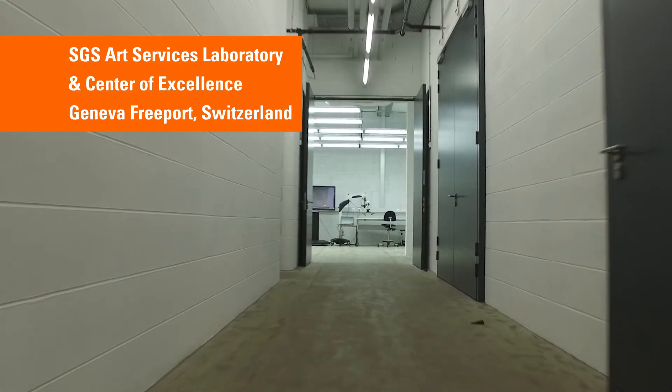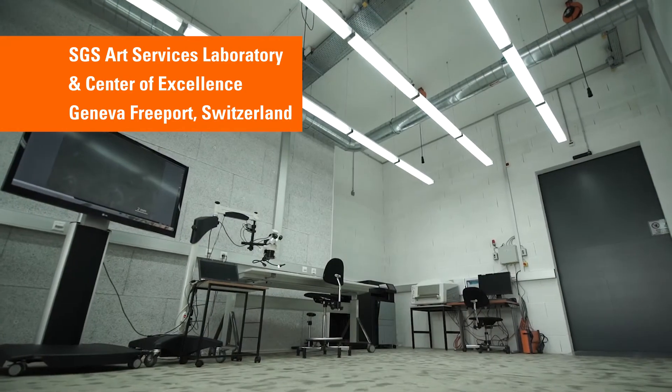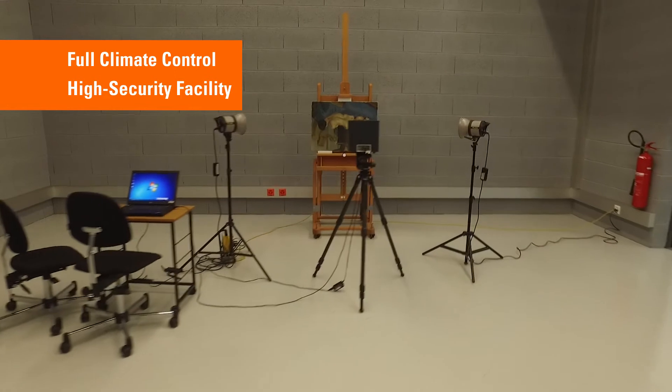We provide our services in many different industries, and we have also developed dedicated innovative solutions for the art world. At SGS Art Services, we specialize in the inspection, documentation and scientific analysis of artworks and cultural objects.